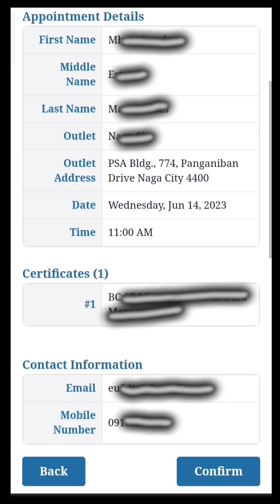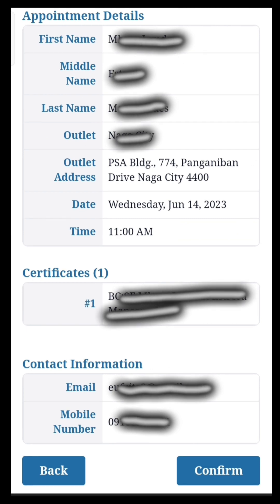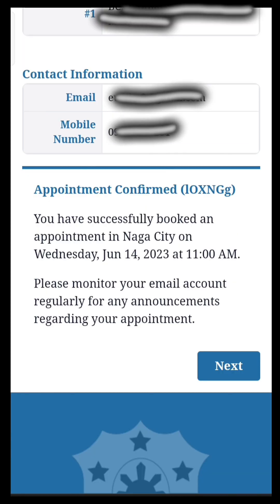Congratulations! Your PSA appointment application is successfully created. Please check the information in your appointment details to make sure everything is correct. If everything is 100% correct, you can now click Confirm, and then click Next.